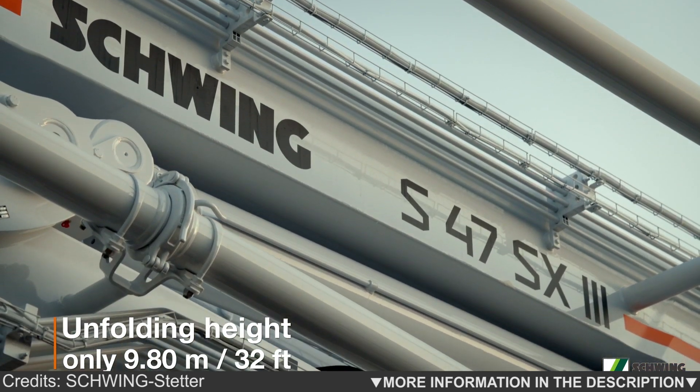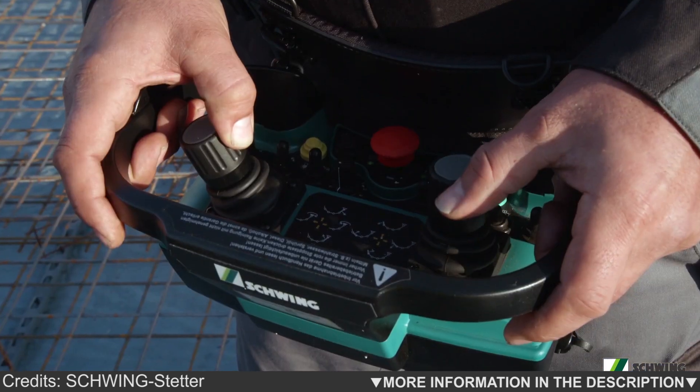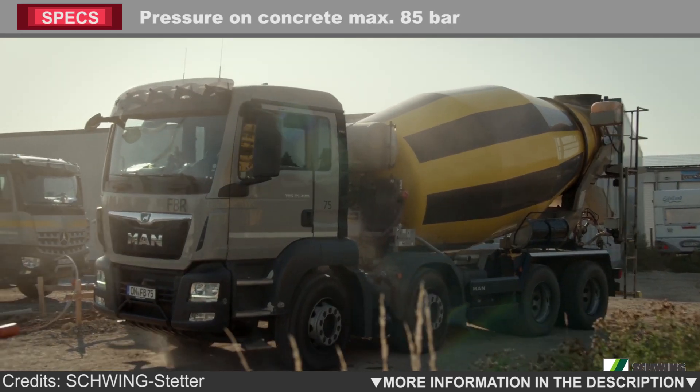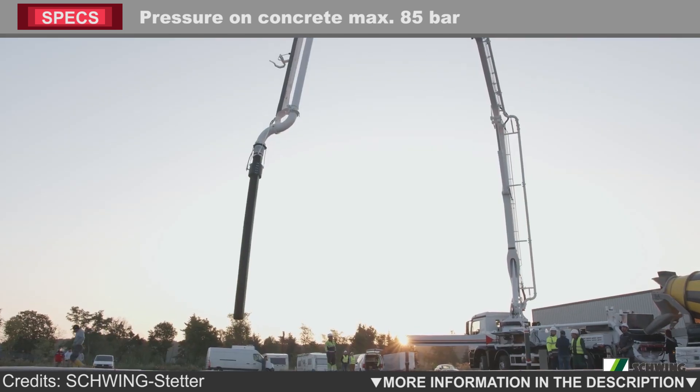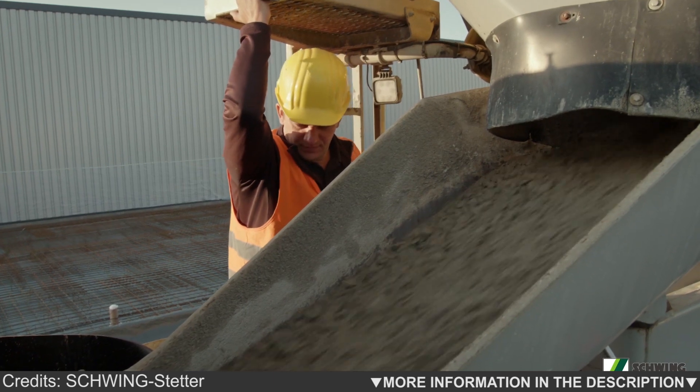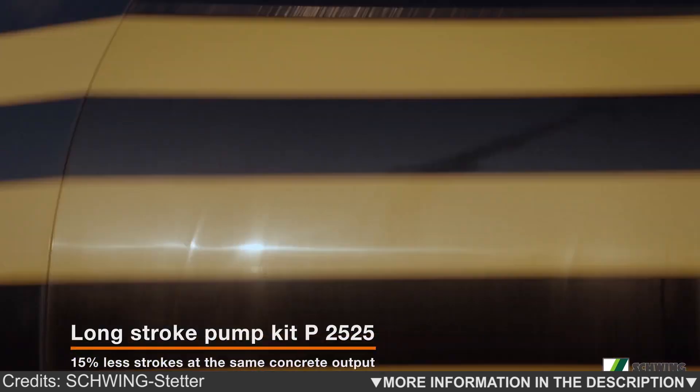Thanks to its low curb weight of slightly more than 31 tons and complete documentation supplied X-Works, a legal permit for the S47SX can be quickly obtained in all European countries. The S47SX from Schwing: rugged lightness for maximum range and excellent performance capability.